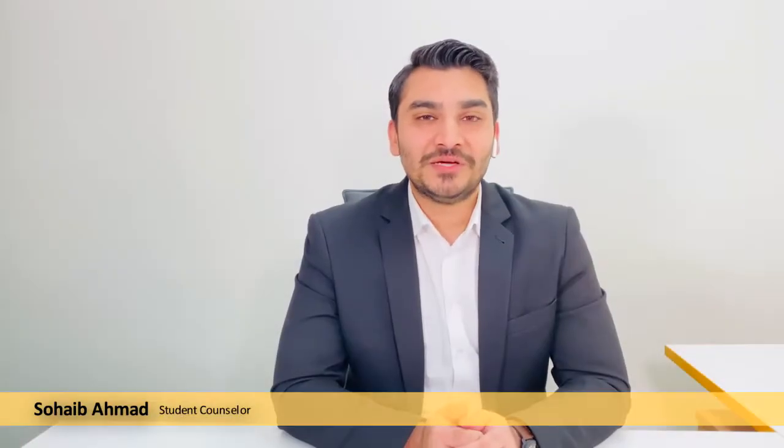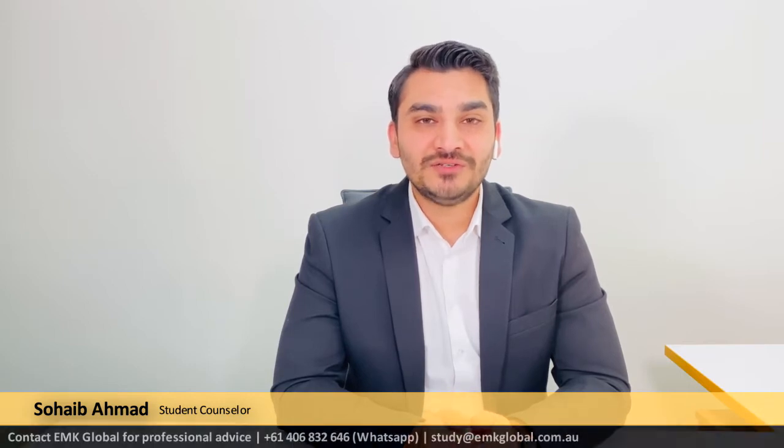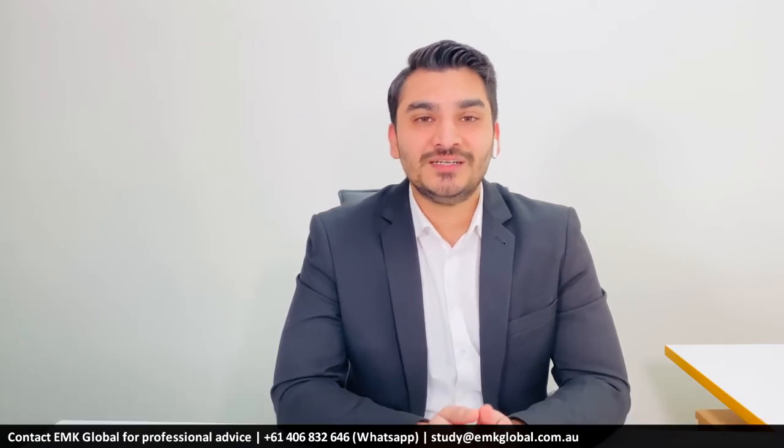Hello everyone, this is Soheib Ahmad from EMK Global Australia. Today we would like to introduce you to the number one university in Australia for graduate employment. Yes, you are right, it's Charles Sturt University, also known as CSU.